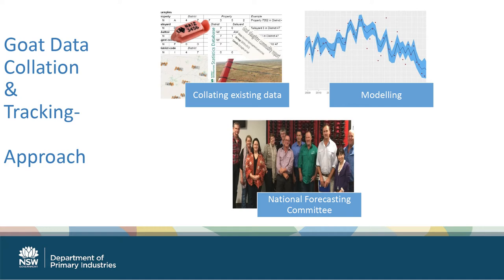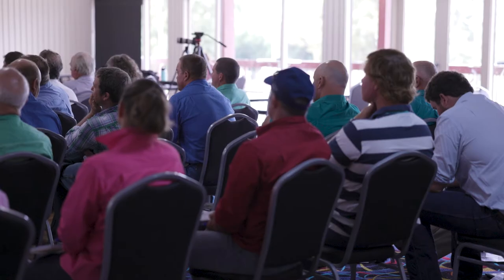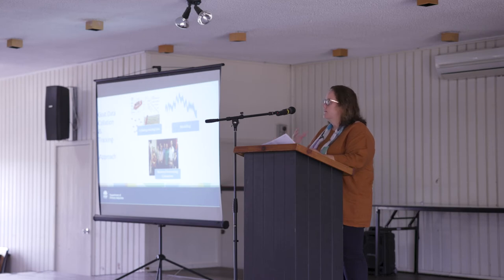We also conduct population and supply modelling to inform where the industry is going. We give that information to the National Goat Forecasting Committee, which was initiated out of the project and has been running for a number of years. That small group of people representing the industry combine their knowledge with industry intelligence and make a forecast for the next 12 months.